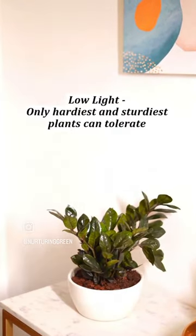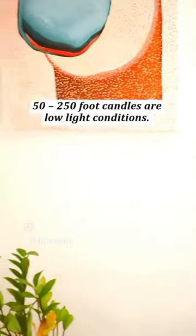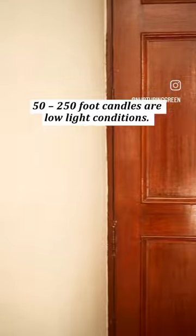Now this is low light. You and the plant aren't getting sunlight from any direction. And if you were to stay here your whole life, you might start getting really depressed.